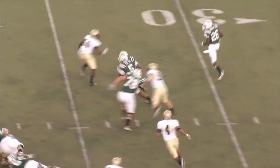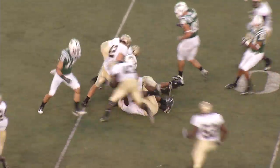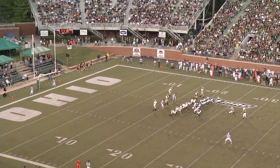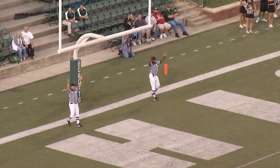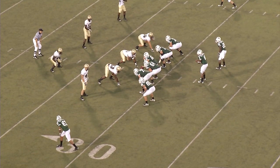Season opener for both clubs. Your score: Wofford 7, Ohio 7. Second and two from the 34 — Bates running the option right, huge seam for the quarterback, 40-45-50, bowled over at the Terrier 46. Matt Weller, 21 of 29 on his kicks last year, 37-yard try from the right hash — and it is good. Ohio takes the lead. 8:11 to play, second quarter.